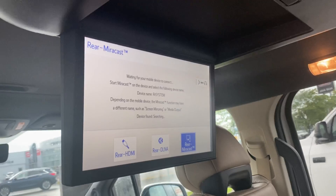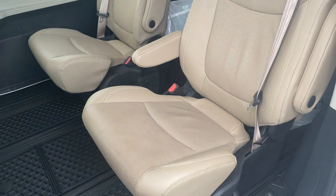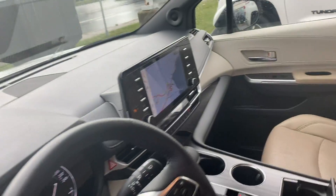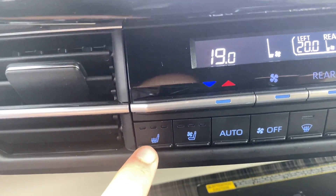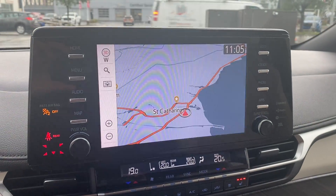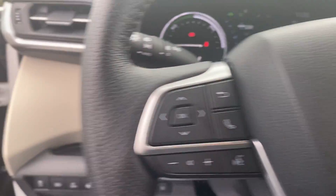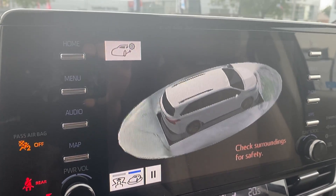We do have our lovely DVD system located in the back. Our soft text leather interior with heated rear seats. Heated and ventilated front seats. Our lovely navigation system on our 11-inch touchscreen. One of the other features I mentioned is the 3D bird's-eye view monitor.